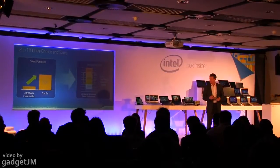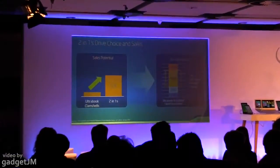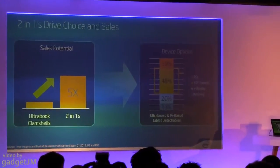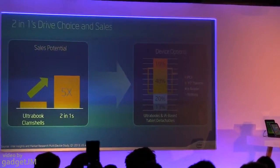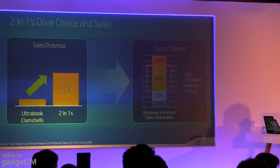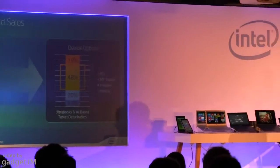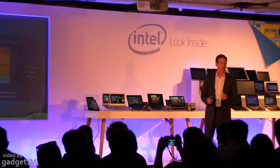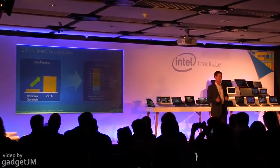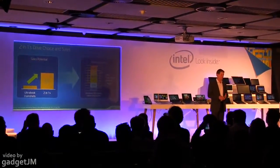We then asked them what their second choice would have been — essentially, if that 2-in-1 wasn't available, what would your next choice be? Almost half of them said the tablet, which tells us that there is a big unmet need for a device that brings together what you love about your tablet and what you love about your PC — essentially, a tablet that has a lot more capabilities than today's tablets.